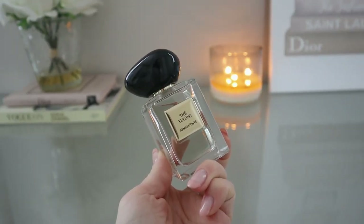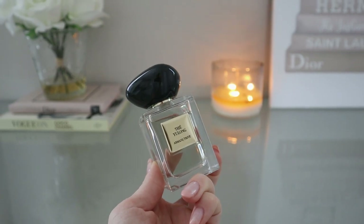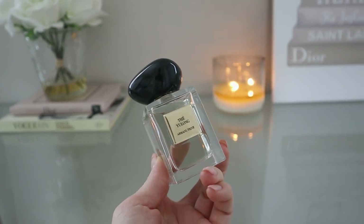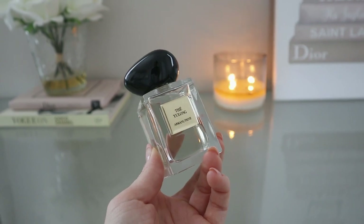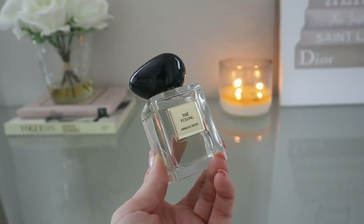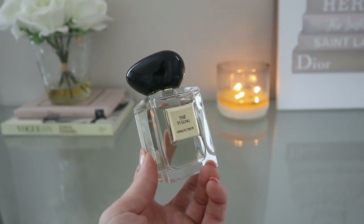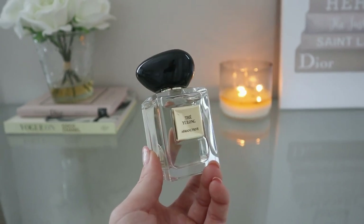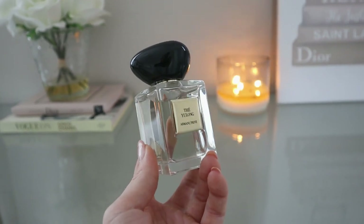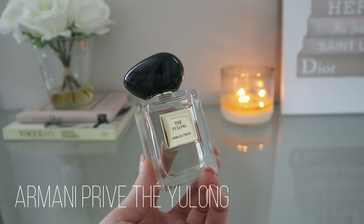The next one was not quite a blind buy — I had smelled it in store, but unfortunately the tester smelled like it had gone off, so I didn't get a full representation. All I knew was that it smelled very pleasant and got really good reviews. I decided to go ahead and purchase it, though I'm trying to do far fewer blind purchases this year. I had ordered this one back in January. This is from Armani Privé and it is Thé Yulong — a citrusy tea fragrance.